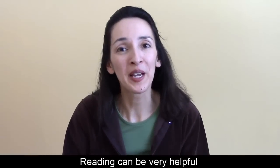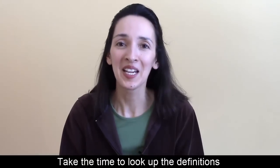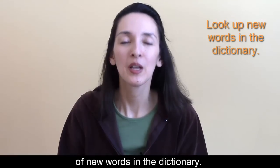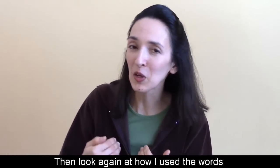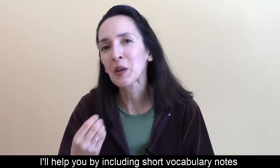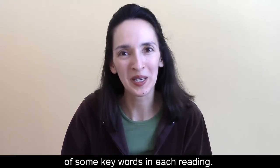Reading can be very helpful when you want to improve your vocabulary. Take the time to look up the definitions of new words in the dictionary. Look at the examples in the dictionary. Then look again at how I used the words in my texts. I'll help you by including short vocabulary notes of some key words in each reading.